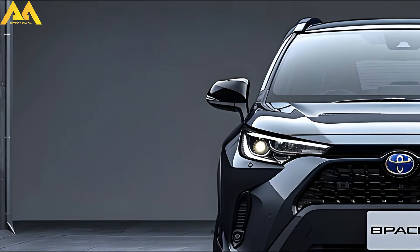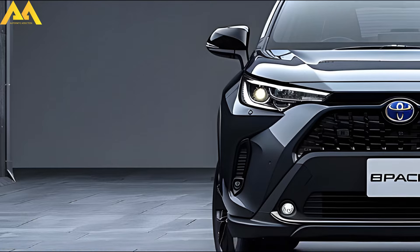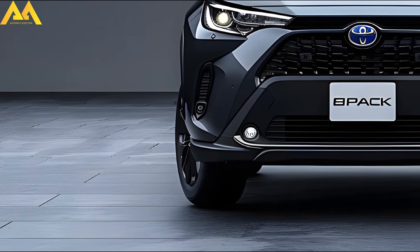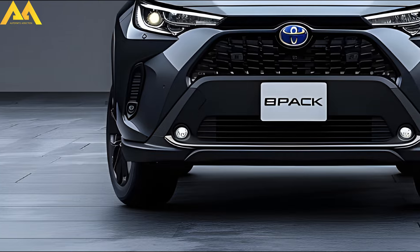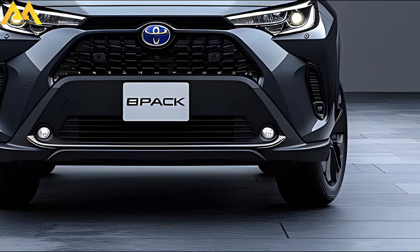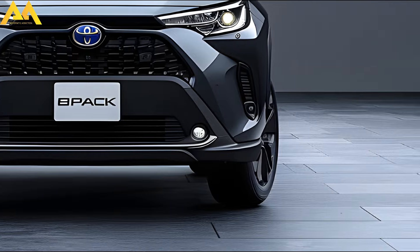Welcome back to Automatic Addiction. Last week, Toyota unveiled the updated Corolla Cross. But for the time being at least, it won't be available in the US. Details of the Corolla Cross, which is available in Thailand, were revealed by Toyota.